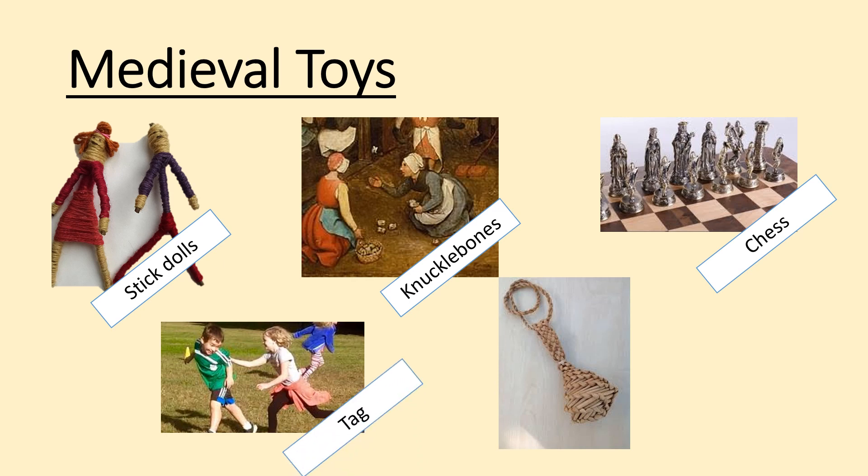Other popular games for the rich were board games like chess — yes, chess is that old. We've also got imagination games like tag. Babies would be given rattles, and what they were made of depended on your class. Pictured here is one made of wicker — bendy sticks woven round so the baby couldn't choke. If you were richer, you might have rattles made of coral or precious metals like silver.